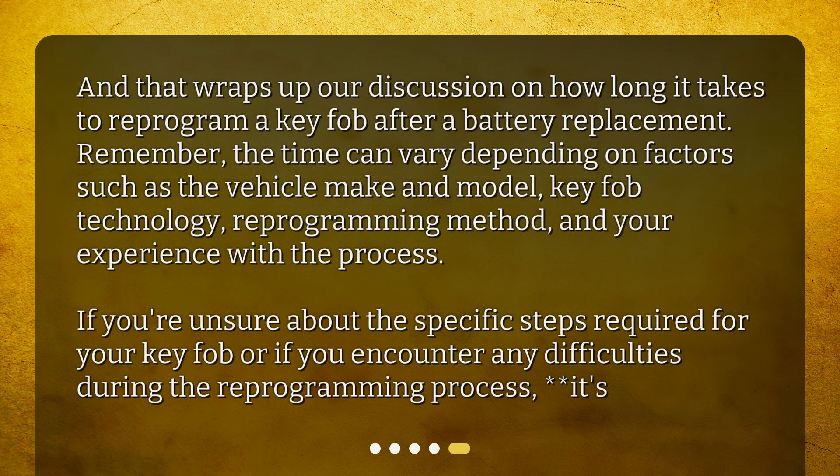That wraps up our discussion on how long it takes to reprogram a key fob after a battery replacement. Remember, the time can vary depending on factors such as the vehicle make and model, key fob technology, reprogramming method, and your experience with the process. If you're unsure about the specific steps required for your key fob, or if you encounter any difficulties during the reprogramming process, it's recommended to consult your vehicle's manual or seek professional assistance.